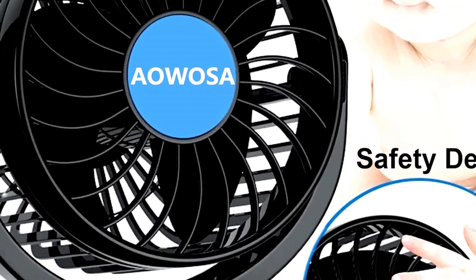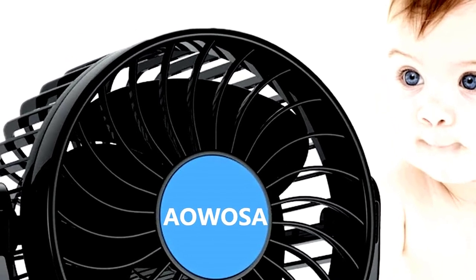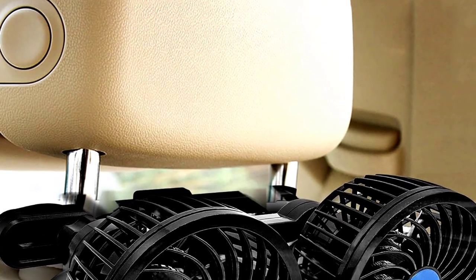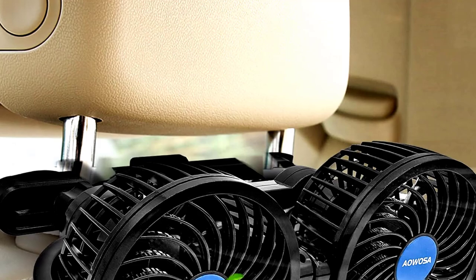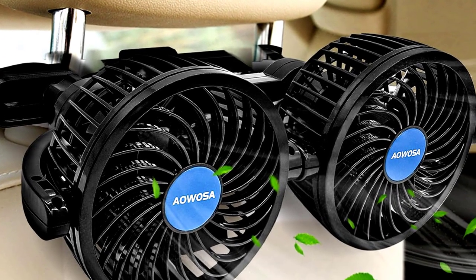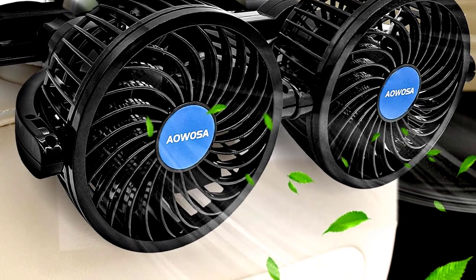It plugs right into your cigarette lighter, so no need to hunt for USB ports. It clips onto the headrest and stays put, making it ideal for long trips with kids, pets, or anyone who loves cool air on demand. Perfect for those 'are we there yet?' moments, now with a breeze. Ayoosa: cooling down backseats and tempers, one drive at a time.